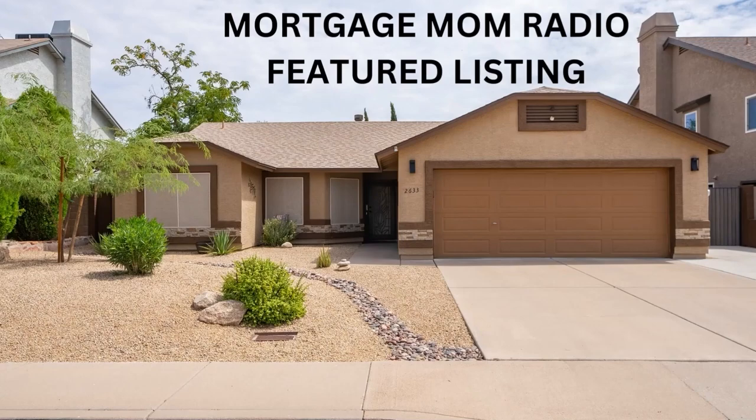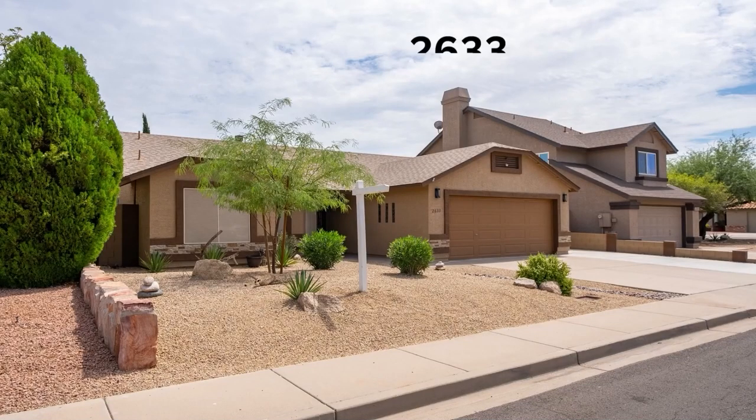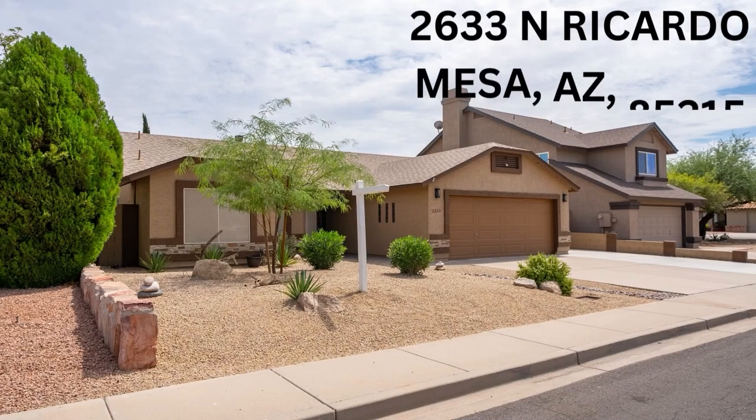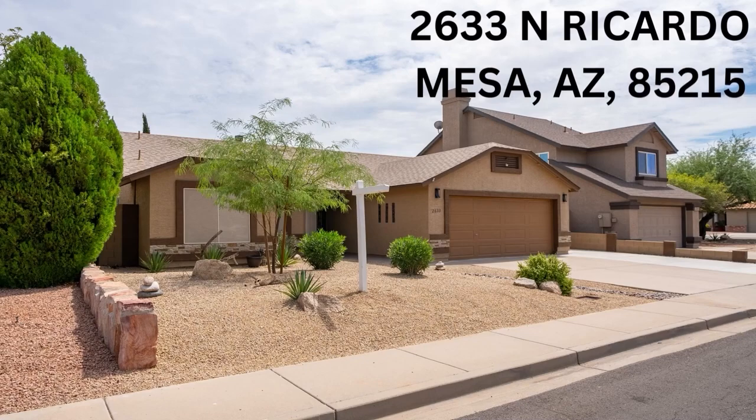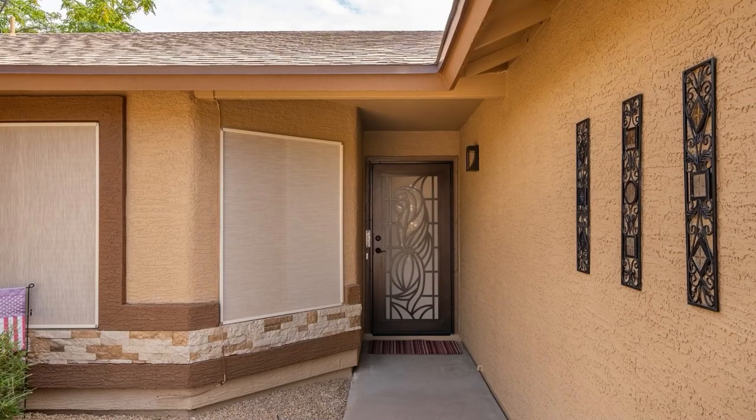How cute it is! I love the landscape — I love the rock-like river thing. It's so cute and so low maintenance. There is not a lot to do. I love that it is a single story. It is so much more efficient, especially in Arizona in the heat when you're trying to manage that utility-wise. Really a great little property. This is a three-bedroom, two-bathroom with just under 1,600 square feet.